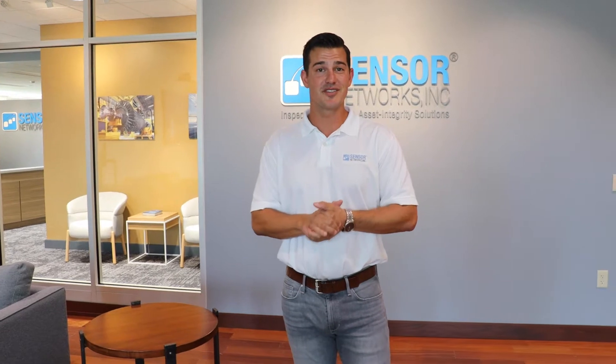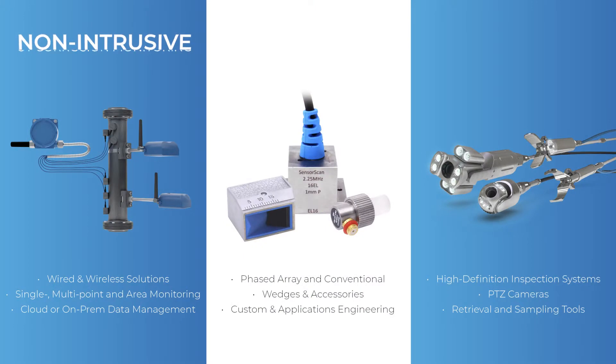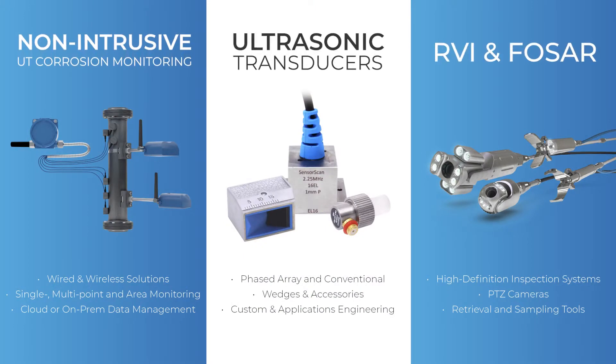For those of you that don't know Sensor Networks, we are a manufacturing company for NDT products. We make ultrasonic transducers, we make remote visual cameras and retrieval tools, and we also make installed sensors for wireless ultrasonic corrosion monitoring for all the different applications — from oil and gas to PowerGen — looking for corrosion, wall loss, and being able to predict failures before they happen.